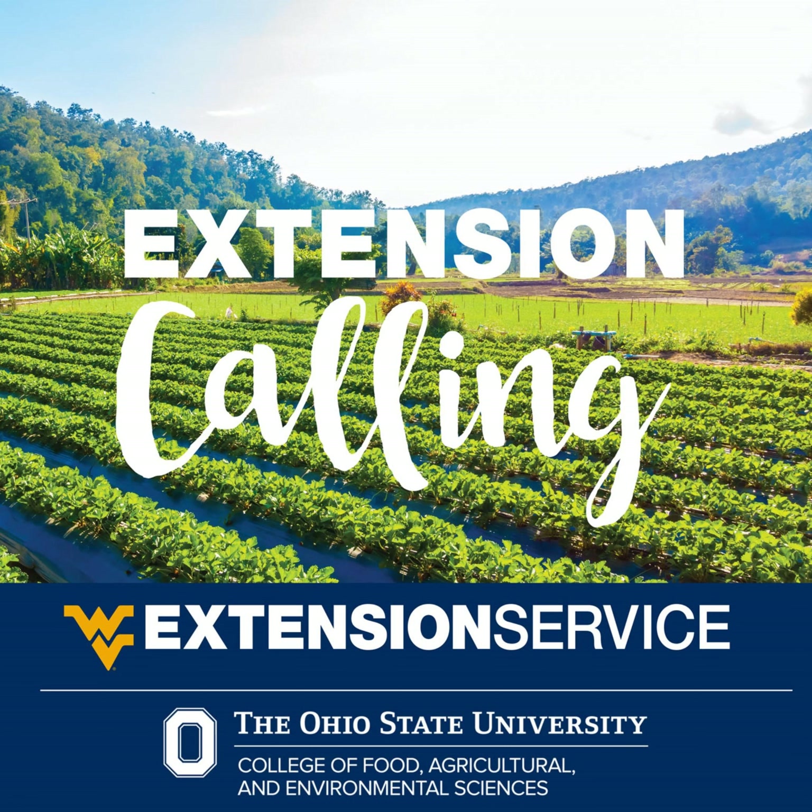Thanks for listening to Extension Calling. This show is a collaboration between OSU Belmont County Extension Educator Dan Lima and WVU Ohio County Extension Agent Karen Cox. If you'd like a transcript of this show, contact us at the office. Also, let us know if you enjoy the show by ranking us on your podcast app.